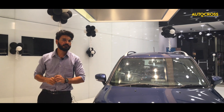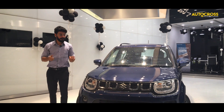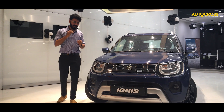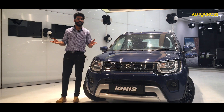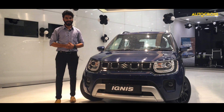Talking about the pricing, the new Ignis has an ex-room price range from 4.9 to 6.9 lakhs. To conclude, the new Ignis comes with a new heart and is bold, beautiful, and more stylish than its outgoing model. This is team Autocross signing off — thank you for watching, do subscribe and drive safe.